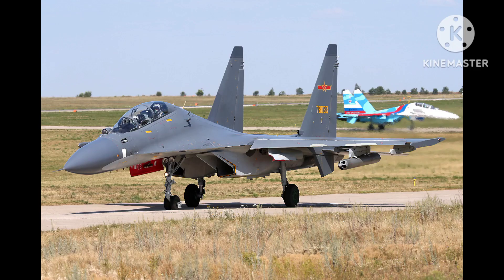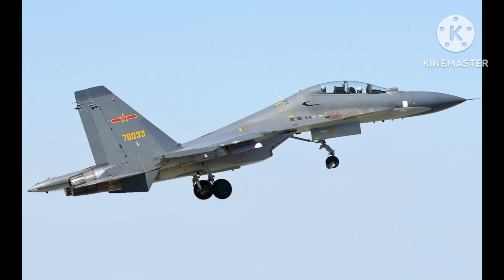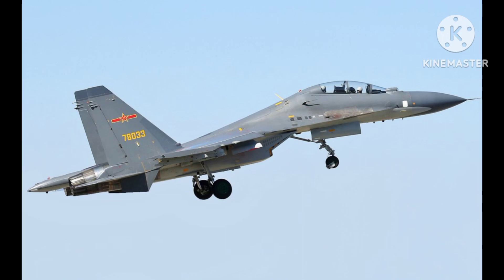The Su-30MKK is a multirole fighter aircraft designed and manufactured by the Russian aerospace company Sukhoi. The aircraft was specifically developed for the Chinese People's Liberation Army Air Force, and is a variant of the Su-30MK family of aircraft.